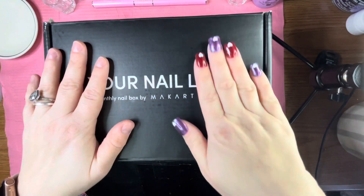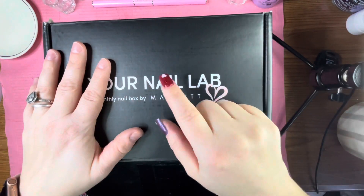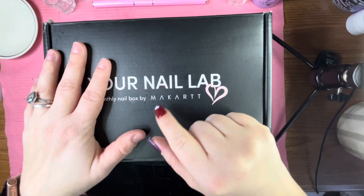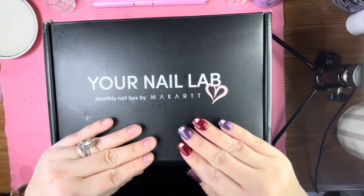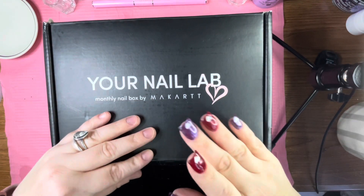Hello everyone, welcome back to my channel. If you're new here, welcome — go ahead and click that like and subscribe button and ring that bell so you get notified anytime I upload.